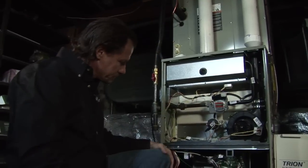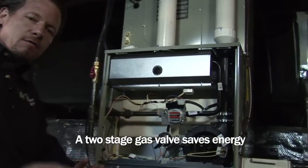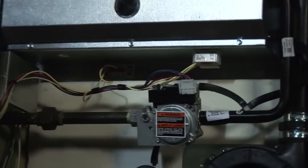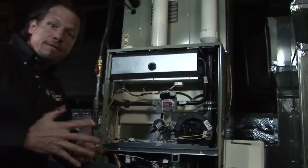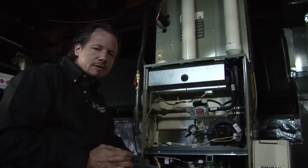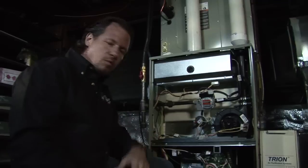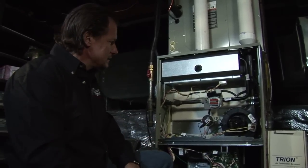We also have a two-stage gas valve. This gas valve will only open part of the way, so we have a little bit of flame in the furnace and the blower runs at a slower speed — for example, when outdoor air temperature is 50 or 55 degrees and we only need a little heat. When we need a lot of heat, the gas valve opens fully and the blower ramps up to get a lot of heat into the house. That saves energy — it's one of the components of a high efficiency gas furnace.